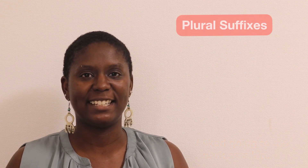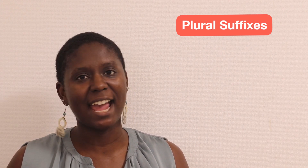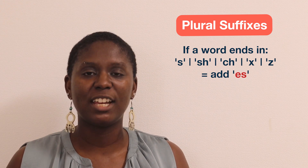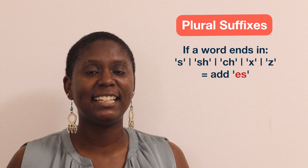Let's look at plural suffixes. When do you add S and when do you add ES to make a plural? The rule is this: if a word ends in S, SH, CH, X, or Z, you add ES.